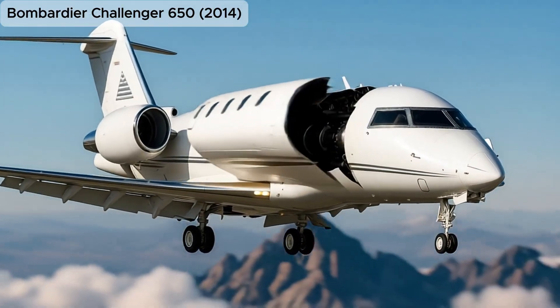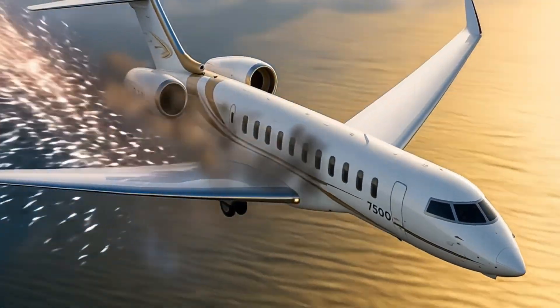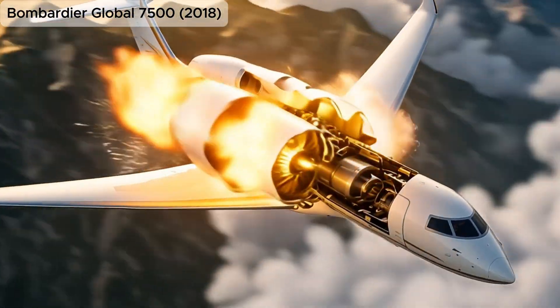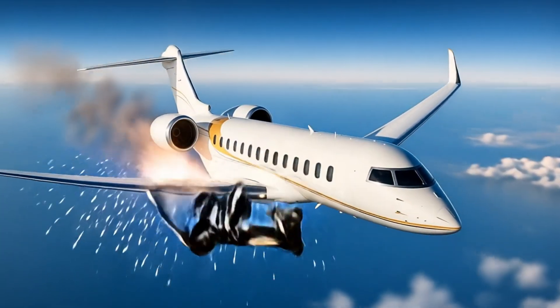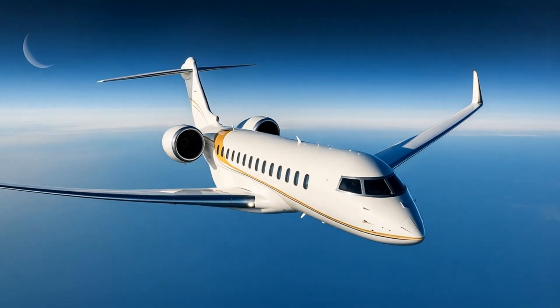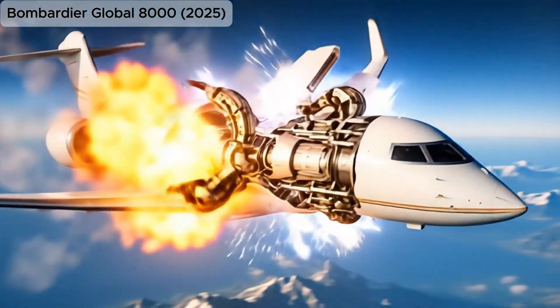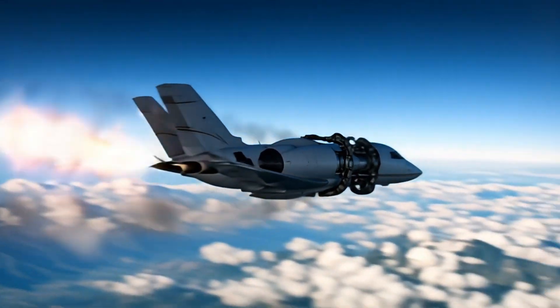Bombardier Challenger 650, 2014, an enhanced version of the Challenger series with advanced avionics and improved efficiency. Bombardier Global 7500, 2018, set a new benchmark for ultra-long-range business jets with a luxurious interior and global reach. Global 8000, 2025, the most advanced business jet ever made, capable of flying over 8,000 nautical miles nonstop.